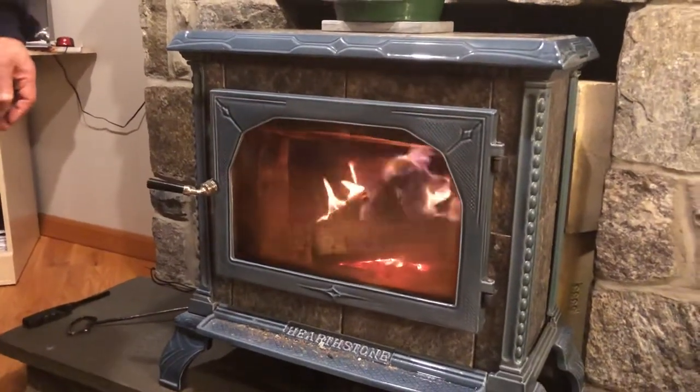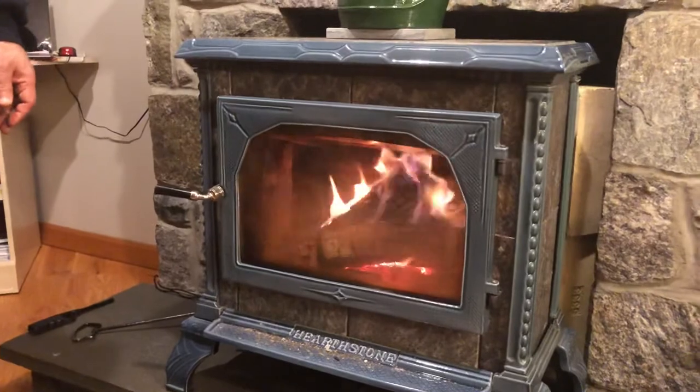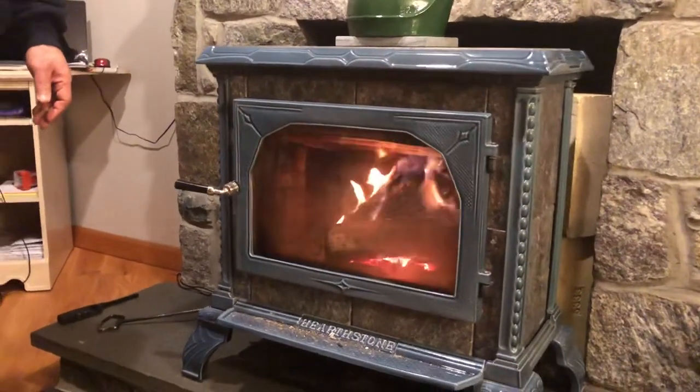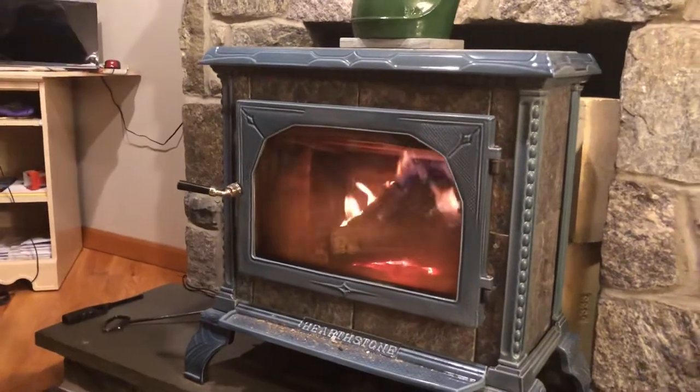Today we're going to be talking about maximizing the heat from our wood stoves. This is the first of four parts on tips on how to maximize the heat from your wood stove.